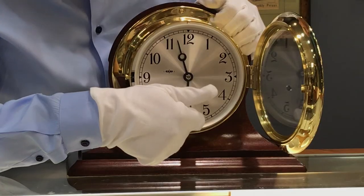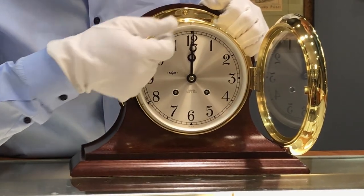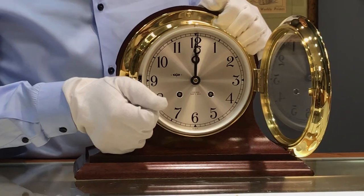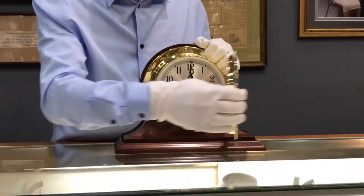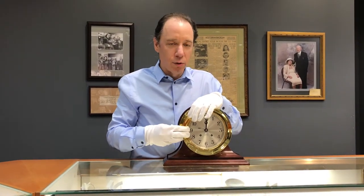And that's 11:30, and here it's time to go in — and that's the eighth bell, and then it starts again at 12:30. If you have any other questions about Chelsea clocks or anything about clocks, watches, or jewelry, you can check out josephgann.com or give us a call at 617-426-4932. Thank you for watching.